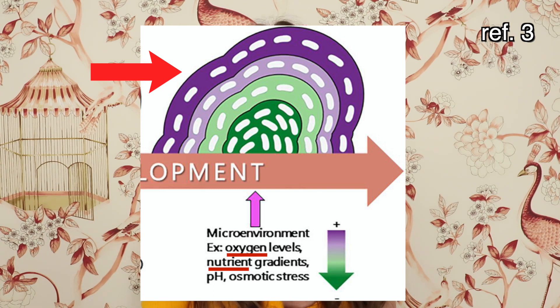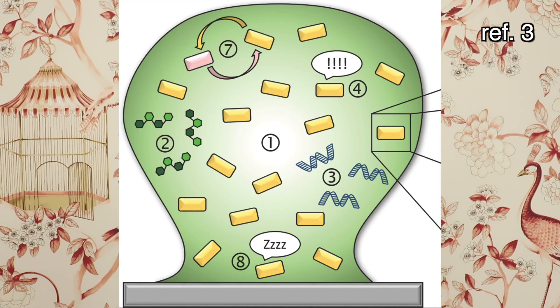Basically the bacteria are like: 'Hey, I figured out how to survive this antibiotic — take my secret code so that you can survive too.' In a biofilm, the bacteria on the outside have the most access to nutrients and oxygen and are the most active, while the cells on the inside are oxygen deprived and have a slower metabolism. This slower metabolism is really important because many antibiotics work by interfering with bacterial metabolism, making them less effective against the more metabolically inactive bacteria in the center of the biofilm.